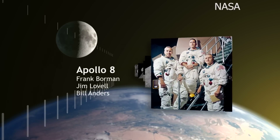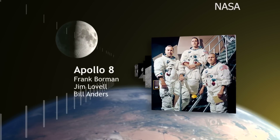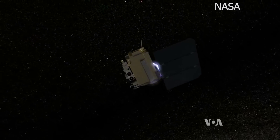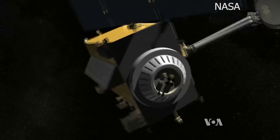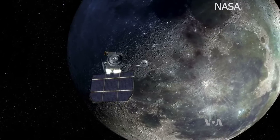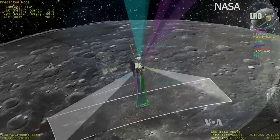NASA has had its eye on the moon for a long time, beginning with the Apollo program in the 1960s. In more recent years, the Space Agency has collected data from the Lunar Reconnaissance Orbiter that flies as low as 20 kilometers above the moon's surface.